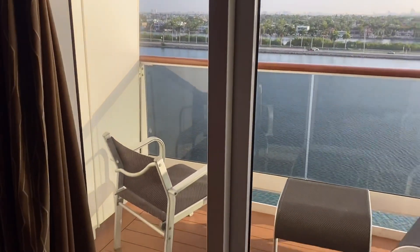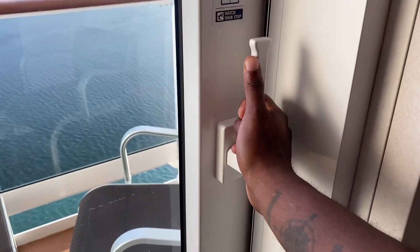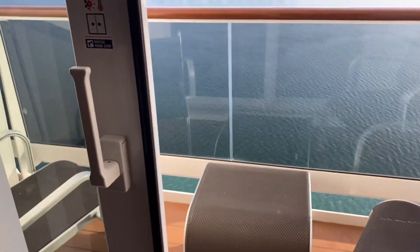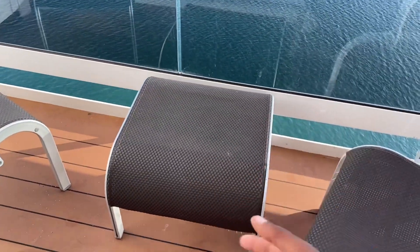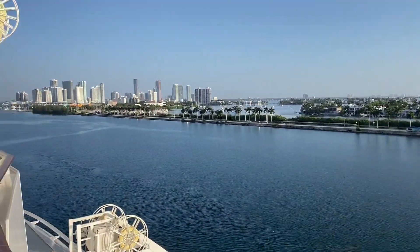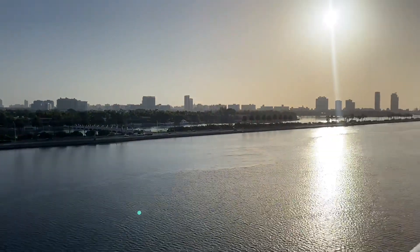Now for the thing everybody wants to see — the balcony. You open it just by lifting this handle and just like that you're in or out. It comes with two chairs and a footrest or table, whatever you use it for. Check it out — we are here in beautiful Miami, and that is a really nice view.